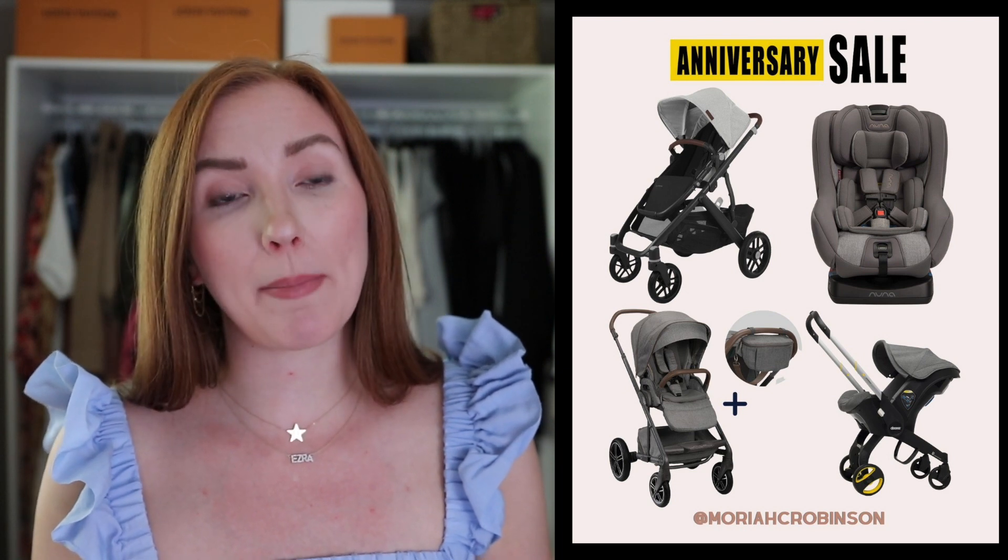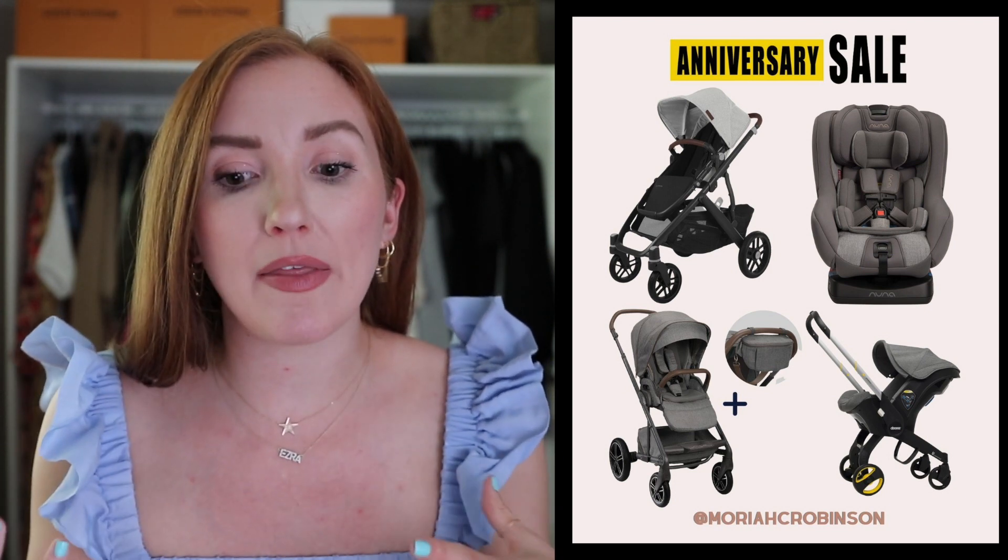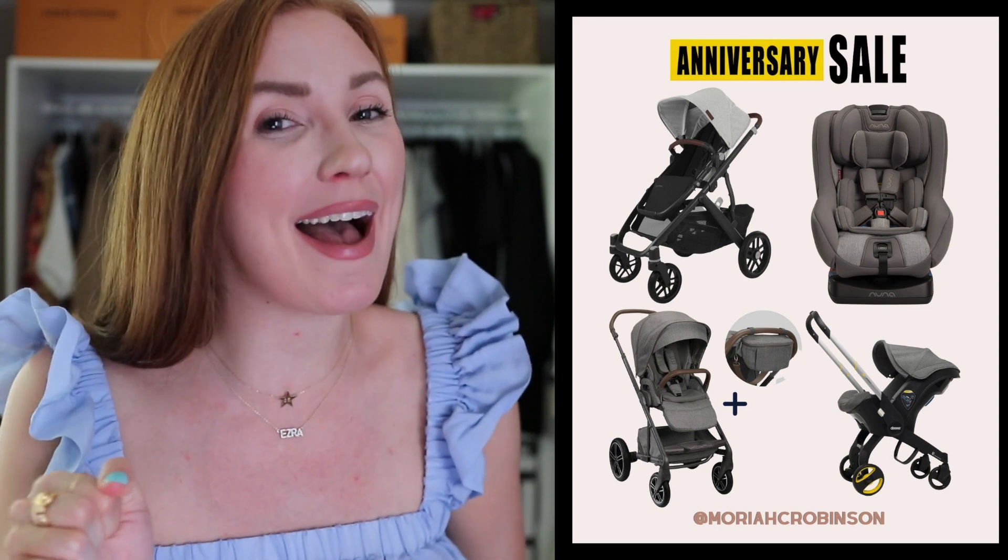Baby stuff was a huge request you guys asked I include in my Nordstrom sale coverage this year. The Doona is hands down a definite recommendation if you are having a baby — it goes up to around 35 pounds. The whole premise is that it is a car seat that also converts into a stroller, so it's very great and easy to use if you're by yourself or running a lot of errands. Our friends Samantha and Jacob are expecting their first little girl in August, and that's actually the car seat they're using for her.